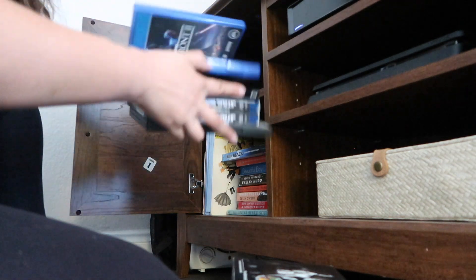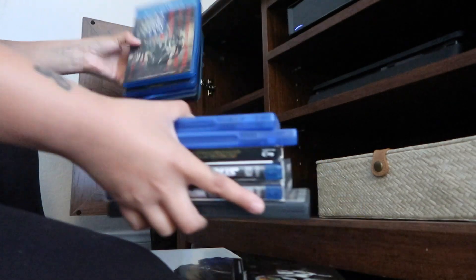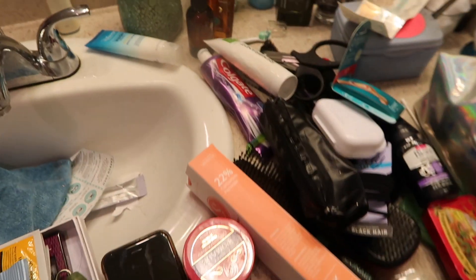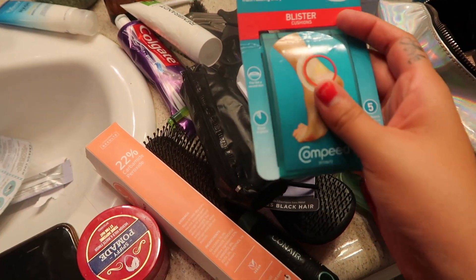As someone who has been decluttering their own stuff for years and has been helping people declutter and simplify their own homes, I've realized that there are tons of signs that your house is telling you that it's too cluttered. In this video, I want to share with you several signs that you just simply have too much stuff.